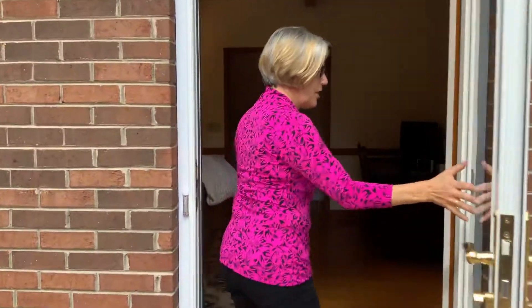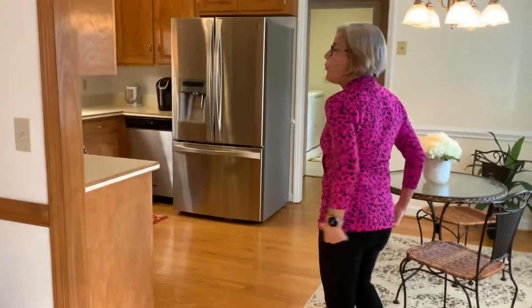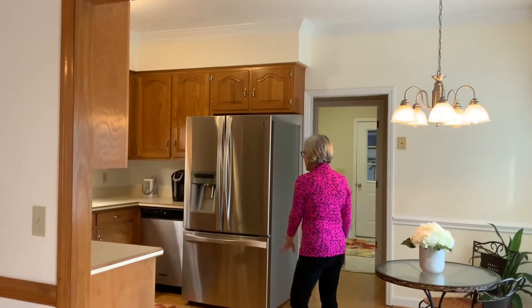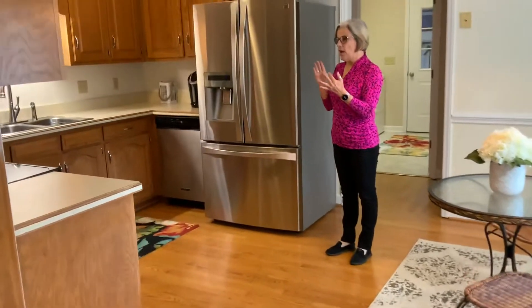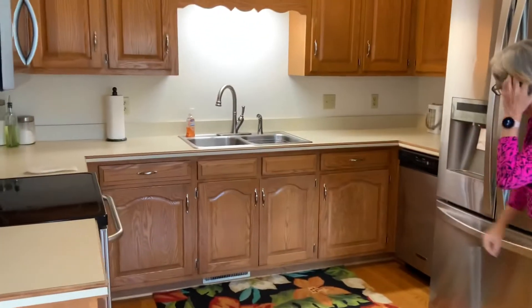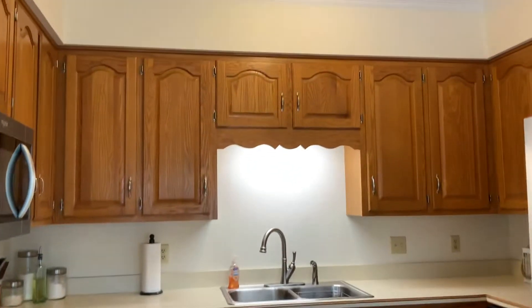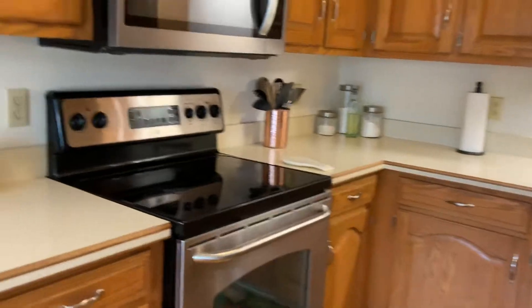Let's go to the kitchen. This house was built in 1988 and has 2,138 square feet. It's got new semi-steel appliances — we've got a microwave, smooth-top electric range, a disposal, and a dishwasher. And then we have a nice true bay and a pantry here.